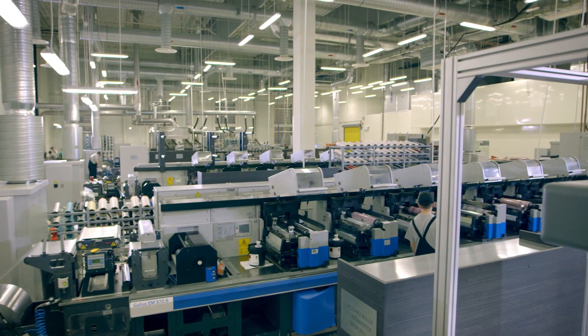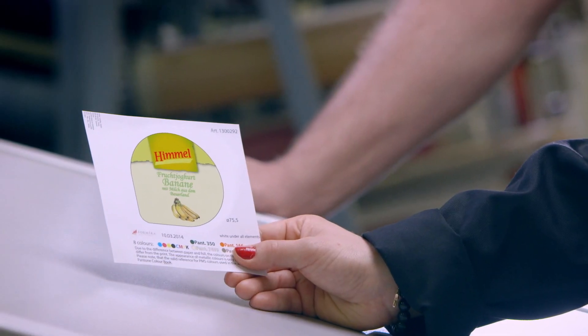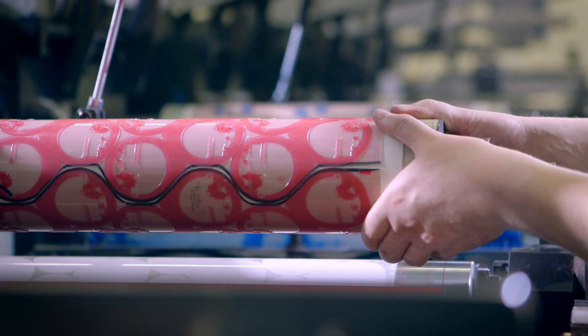In the pre-press studio, high-class specialists prepare plates that are used for printing. HD Flexo quality and screen rulings up to 200 lines per inch allow us to achieve quality that is satisfactory for the most demanding customers.